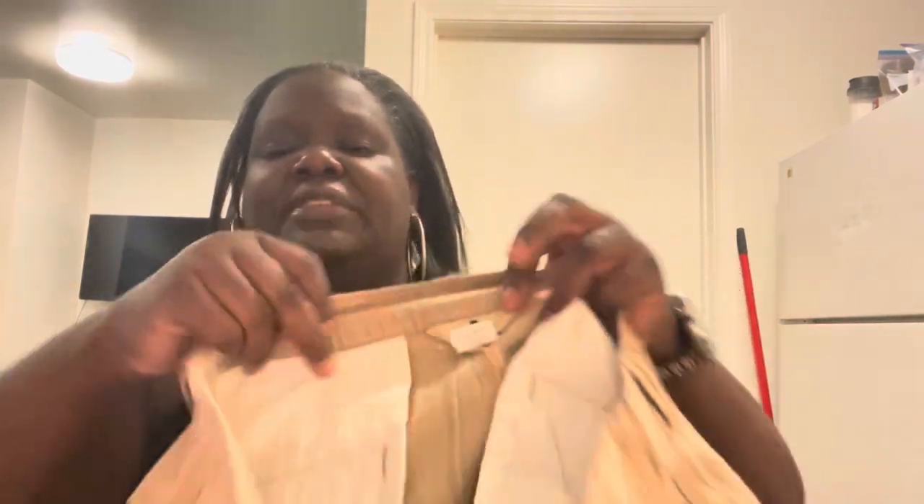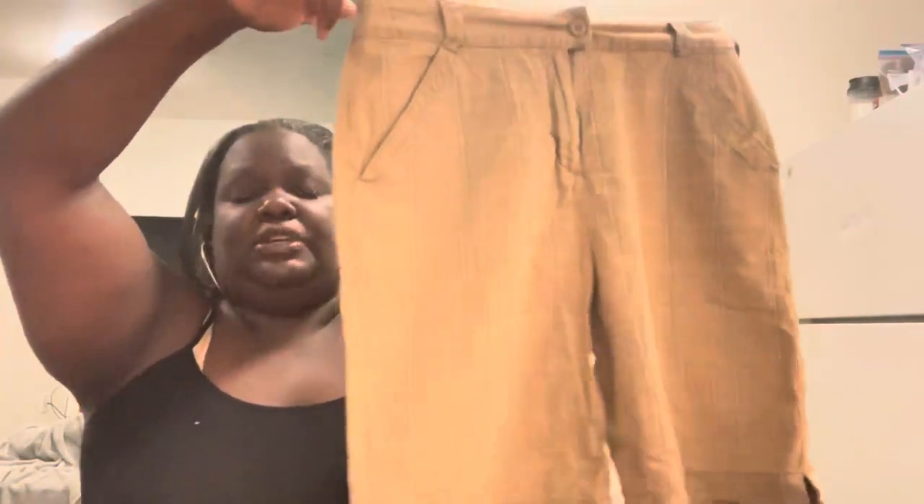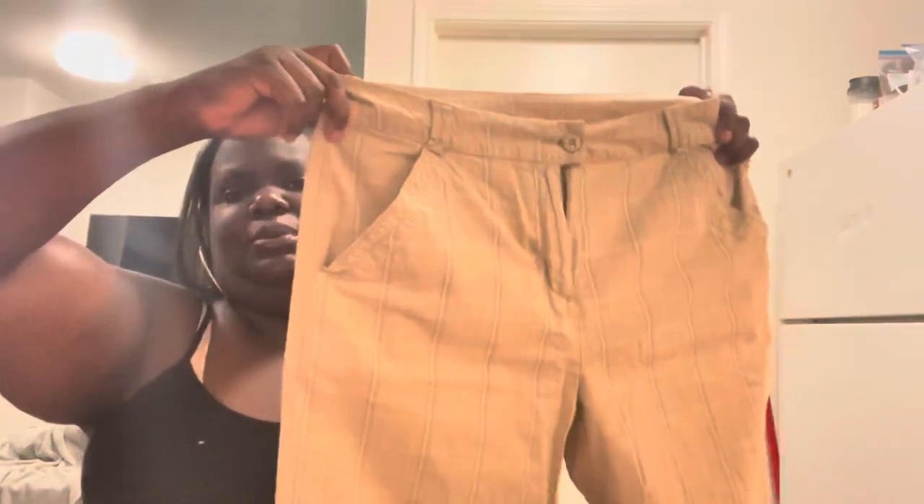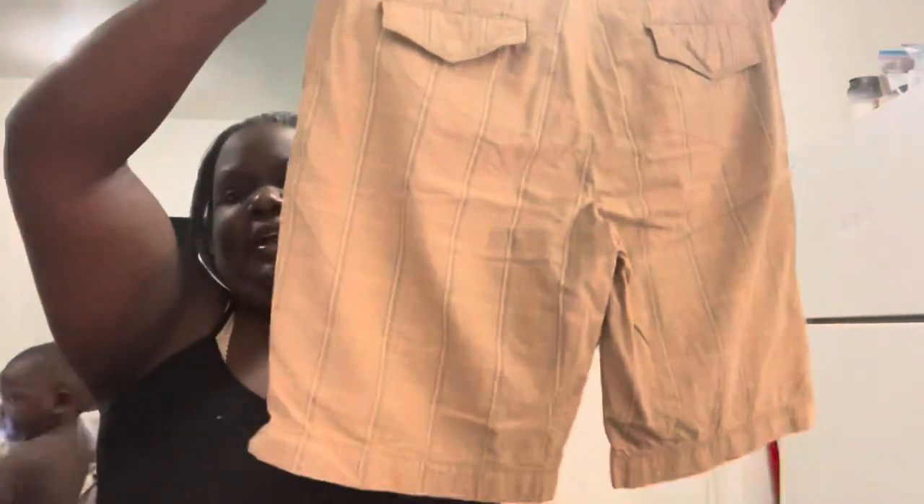These shorts are by the brand Woolrich — a pretty good brand. Out here in Arizona, people like to go hiking and moving around, so someone might throw these on with a t-shirt and hiking boots for the summer. Two pockets in the front, pockets in the back. These are women's, size 8. A couple of these items aren't up in my closet yet, but they're going up tonight.